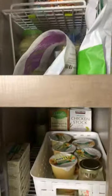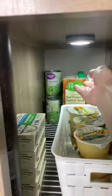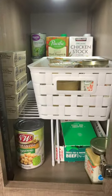Staying organized is really key to living in an RV. Subscribe to Why Not Wonder for more RV living tips.